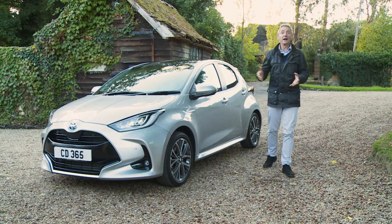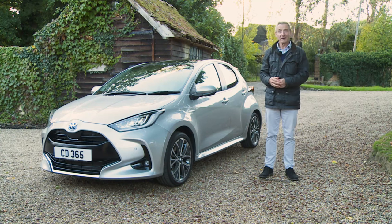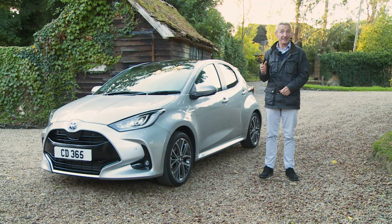And the bottom line? Well, ask yourself what you really need a supermini for, and then see if this Yaris doesn't tick every single box. Toyota, it seems, knows how to write a bestseller.